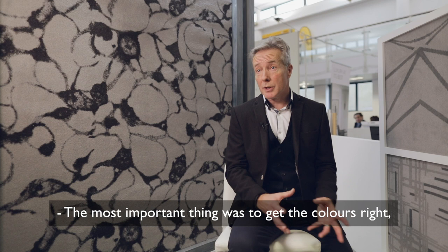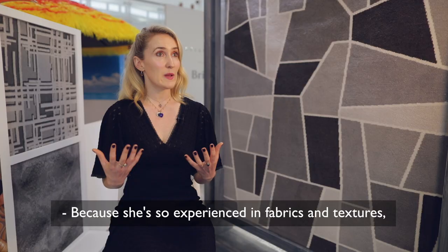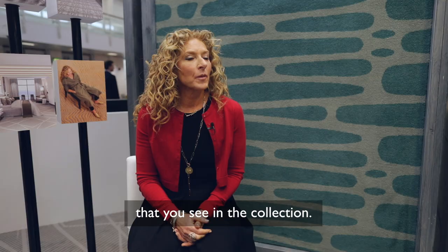The most important thing was to get the colours right, and once you've got colours correct the designs can kind of take care of themselves to some degree. Because she's so experienced in fabrics and textures, she provided us with a lot of different fabric swatches for us to create the colour palette that you see in the collection.